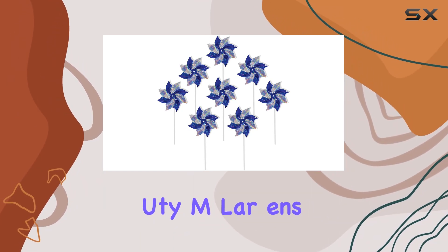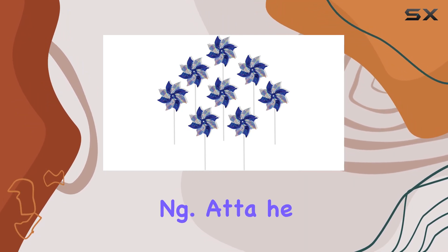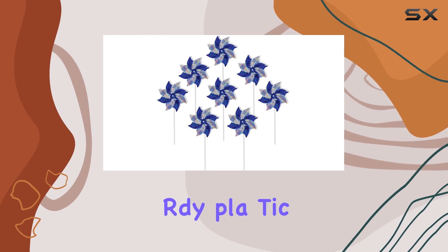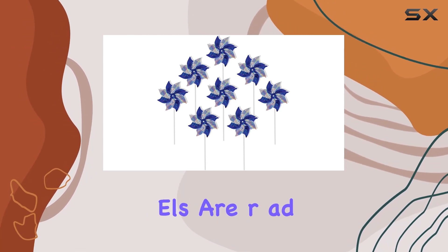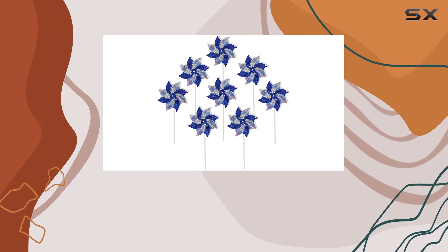The heavy-duty mylar ensures these pinwheels are crush resistant, making them durable and long-lasting. Attached to a 12-inch sturdy plastic wand, these pinwheels are ready to spin with just a light breeze, adding a vibrant touch to any setting.